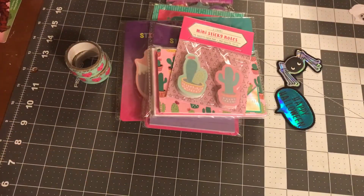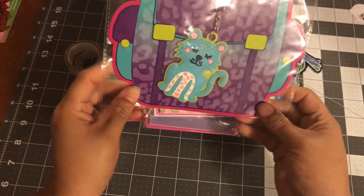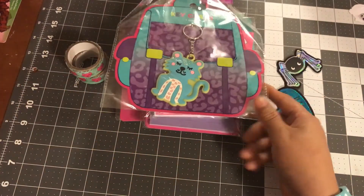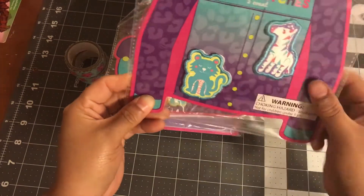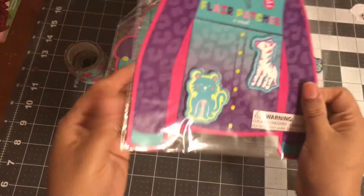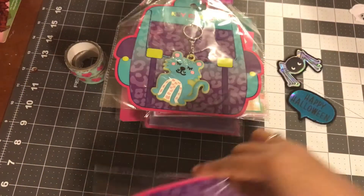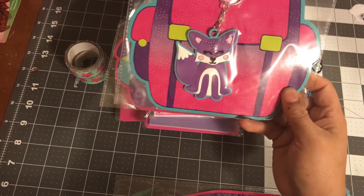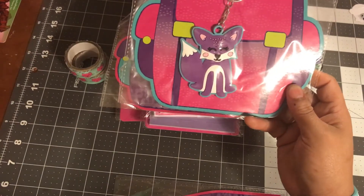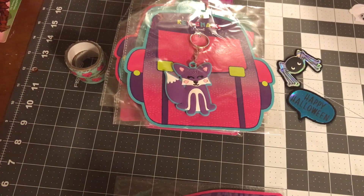I have a few more things. I got this little keychain — it goes with the sticky notes and I thought I could put it on my planner. These are patches as well that you can put on your shirts, and I plan to use those as paper clips just like the felt ones. The last keychain was this little purple fox or dog — whatever you want to call it — it's super cute.